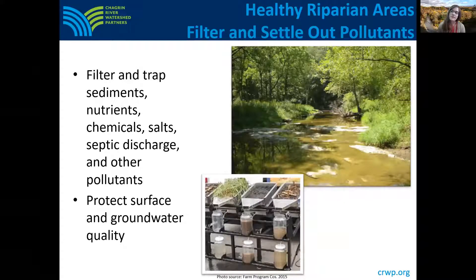Healthy riparian buffers also reduce the amount of pollutants entering streams by filtering stream flows and overland stormwater runoff before it enters streams. This helps improve stream quality and habitat for aquatic wildlife, and also helps improve the quality and safety of surface and groundwater sources. For example, riparian areas are great at filtering out sediment. Sedimentation is a top water quality issue in Ohio — sediment can impair aquatic wildlife habitat, cause maintenance concerns for stormwater systems, affect navigational and recreational uses of waterways, and increase the cost of drinking water treatment.